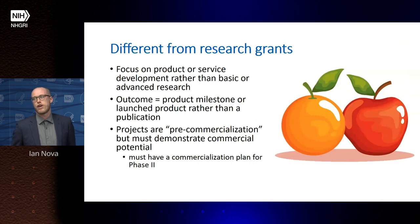Small business grants are similar to research grants provided by NIH, with a few key differences. Small business grants focus on product or service development rather than basic or advanced research, leading to outcomes that are product milestones or a launched commercial product rather than a publication. The projects are pre-commercialization stage, but must demonstrate commercial potential — particularly phase two applications, which require a specific commercialization plan at the time of submission.